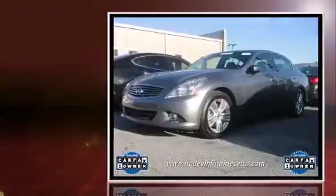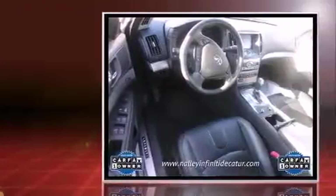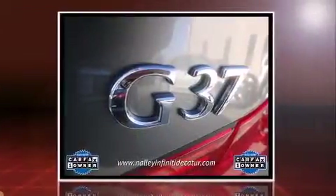You're going to love the 2013 Infiniti G37. With just over 25,000 miles on the odometer, this four-door sedan prioritizes comfort, safety, and convenience. It features an automatic transmission, rear-wheel drive, and a refined six-cylinder engine.